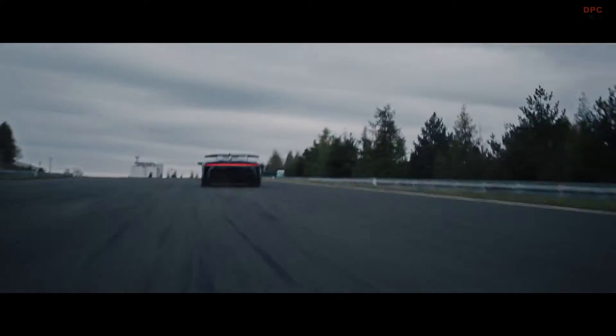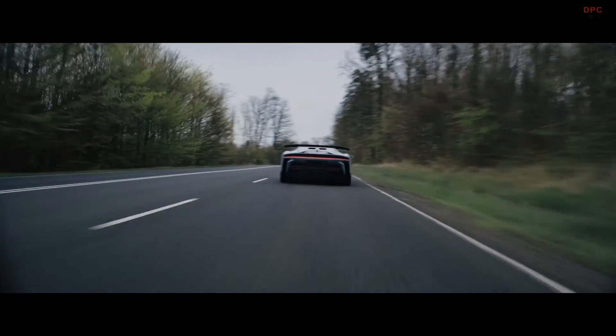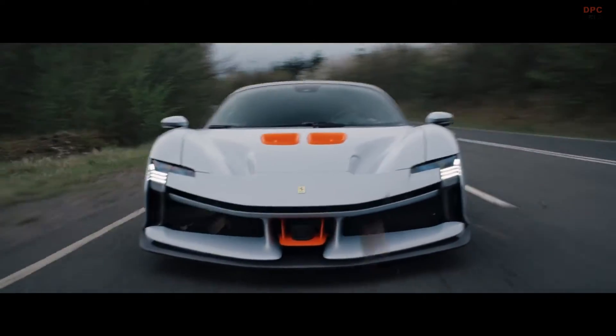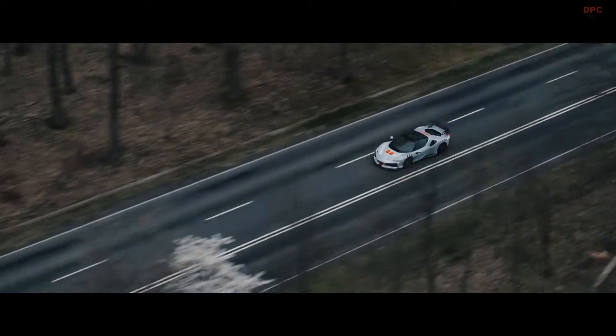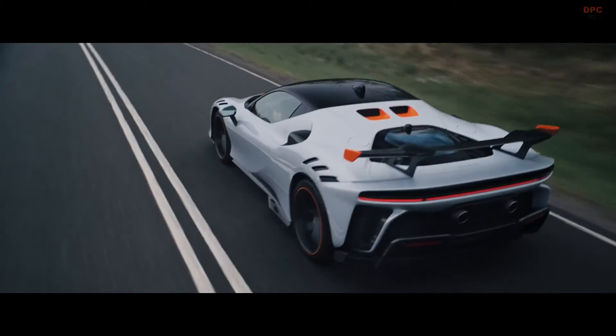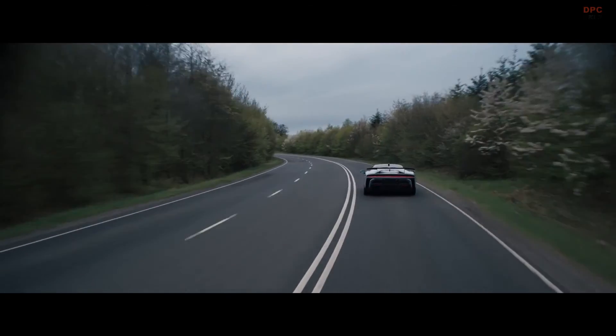In summary, the Ferrari SF90XX stands as a pinnacle of automotive engineering, showcasing Ferrari's relentless pursuit of performance. With its enhanced engine and innovative electric motor system, the SF90XX Stradale not only pushes the boundaries of speed and power, but also solidifies its position as a monumental achievement in the world of supercars.